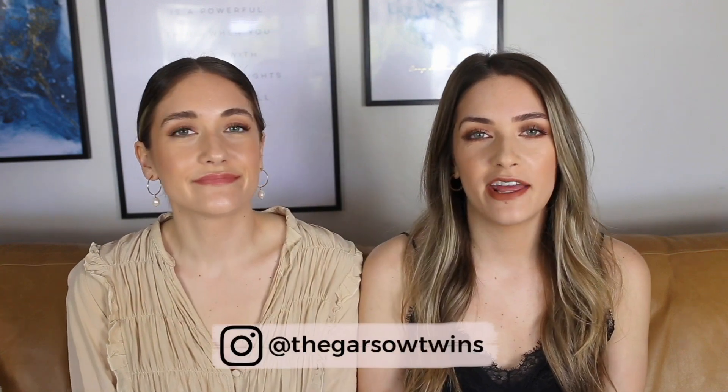Hey guys, happy Friday. Welcome back to our channel. We're back with another five weekly favorites. We have very random favorites this week.